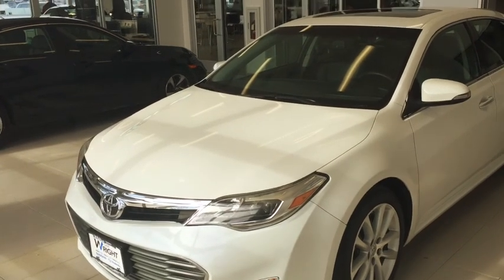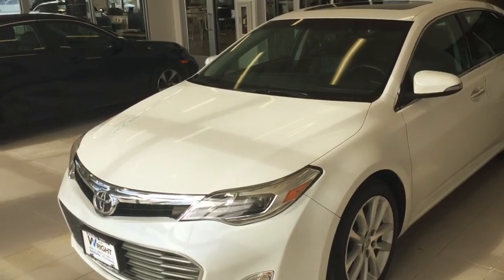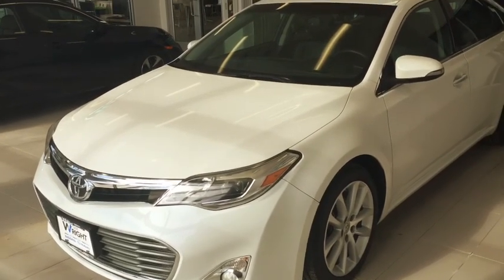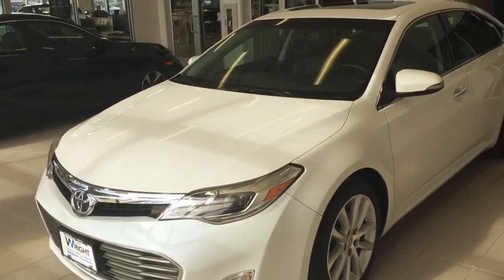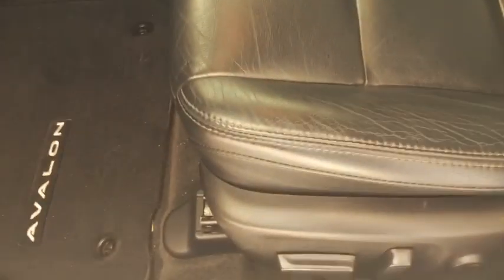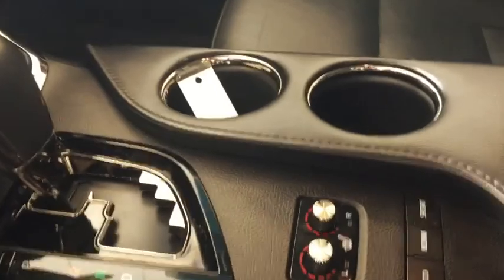Steve, this is Kevin Carter at Dave Wright, and this is the 2013 Toyota Avalon. I have it inside all cleaned up — it's a pretty car. It's got brand new tires, sunroof, white with black interior, and it's in very, very good shape. It's got the heated seat package, big screen, backup camera, and blind spot warning.